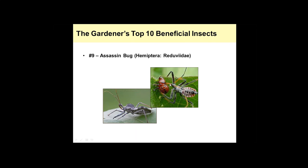Here's a nymphal assassin bug — the immature. It's piercing its beak into this Colorado potato beetle larva and basically sucking out the juices like a straw. These are very beneficial. They feed on various caterpillar pests, beetle larvae, beetle pests, and basically whatever they can catch. They're very good beneficial insects to have.